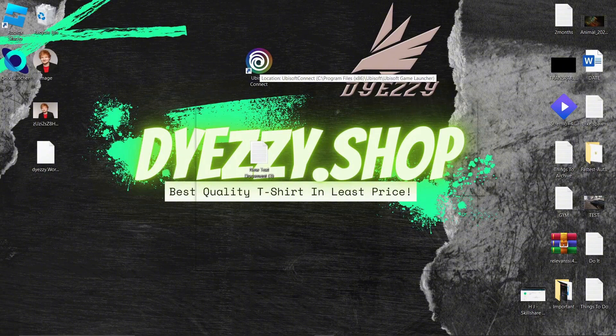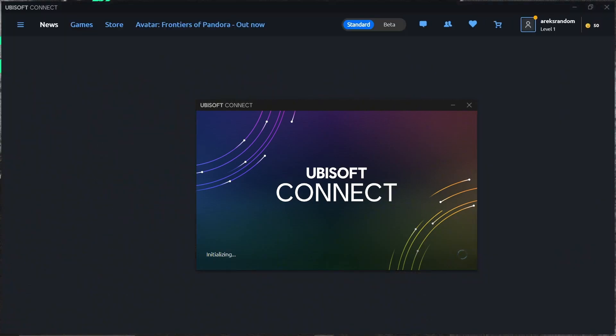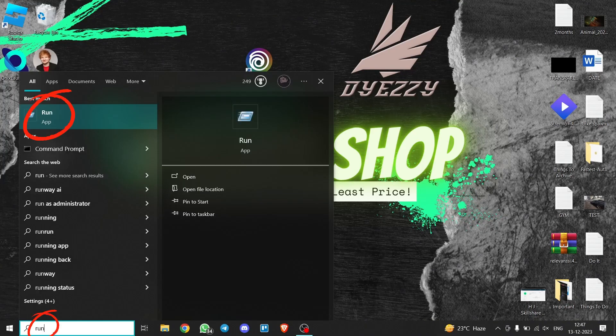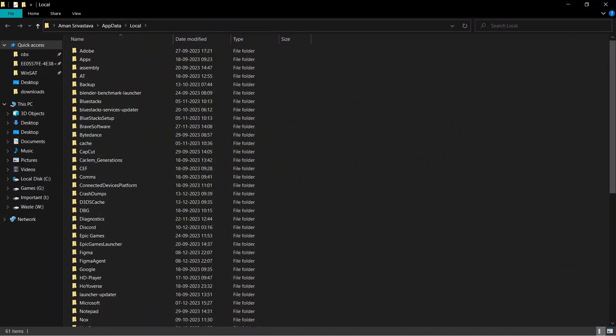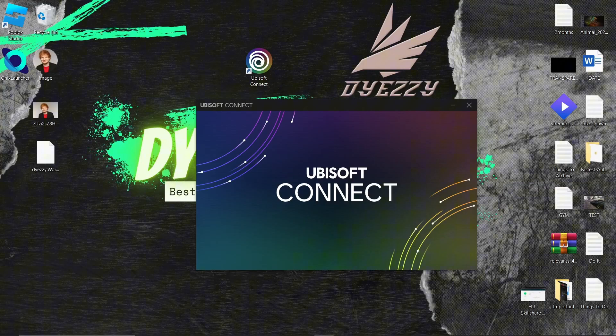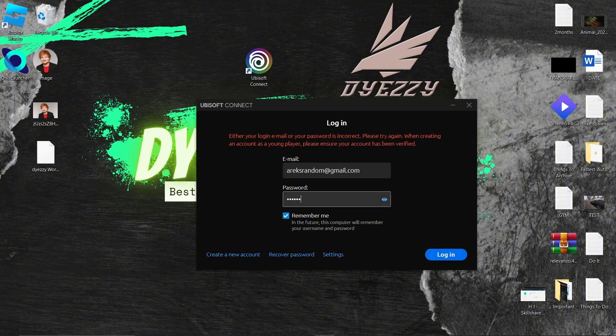Now let's move on to the second solution: clearing Ubisoft Connect's cache files. First, log out of your account. Open Run and type %localappdata% without spaces, then delete the Ubisoft game launcher folder. Log back in and check if the issue is resolved. This process essentially gives Ubisoft a fresh start.